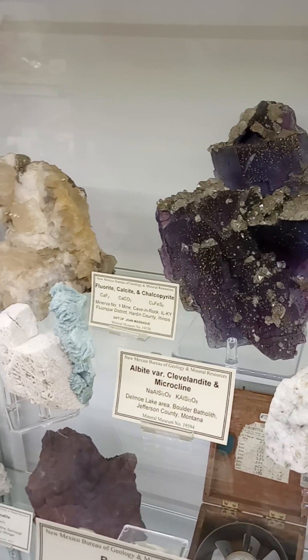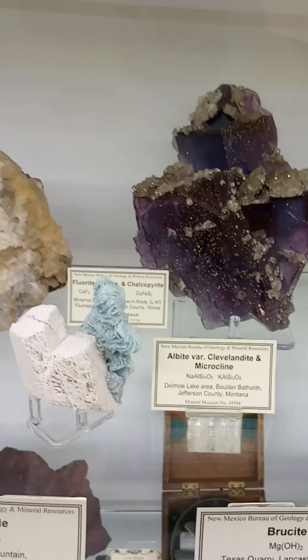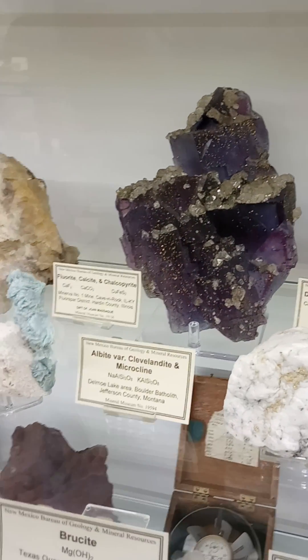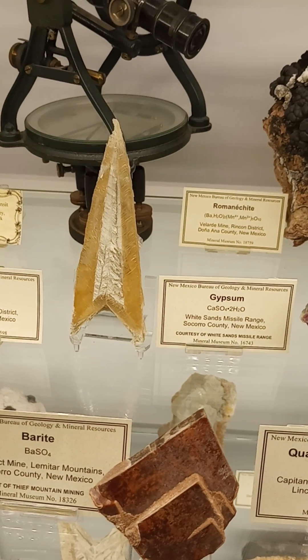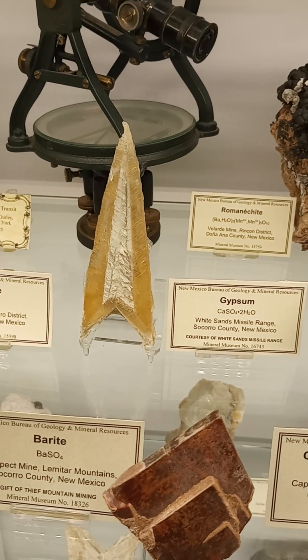And this guy is just his own little galaxy. And how about this one? One to beam out, Mr. Scott.